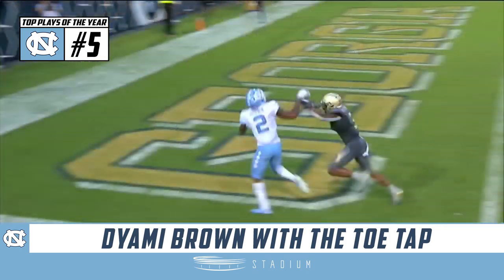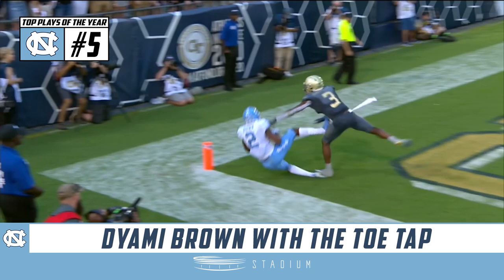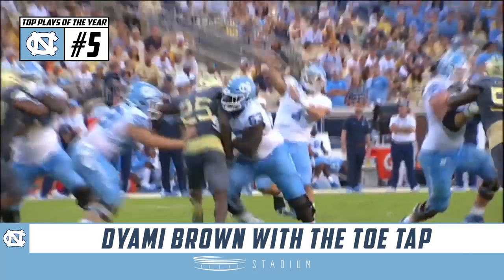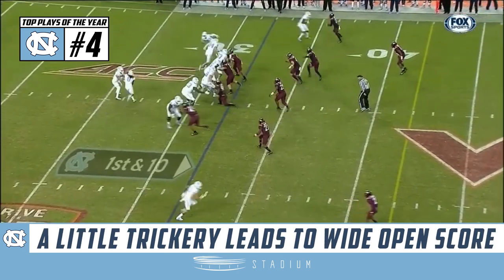And wow, these Carolina receivers — it's been a little inconsistent at times, but you see this is a young group with incredible talent, great ball skills. Pretty good, this might be the best of the bunch here. Left foot down, on the same page there to move the chains.